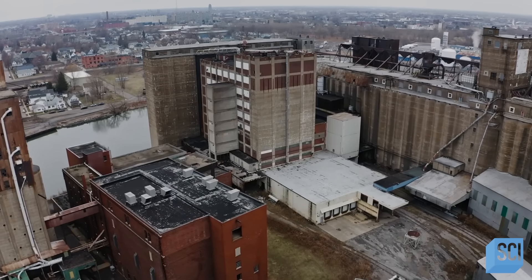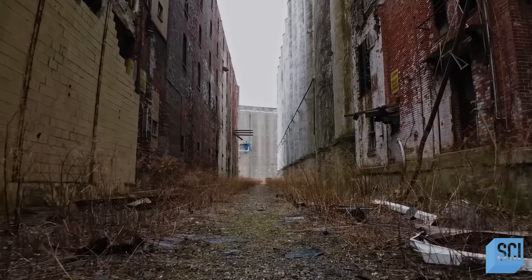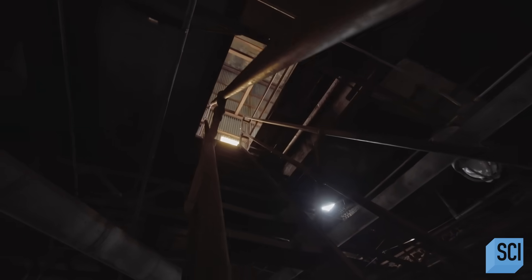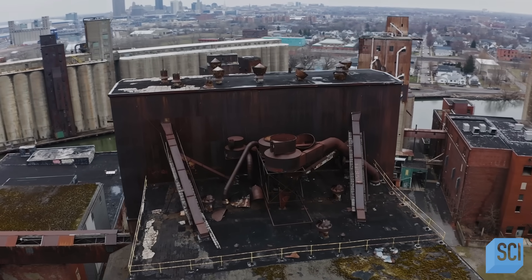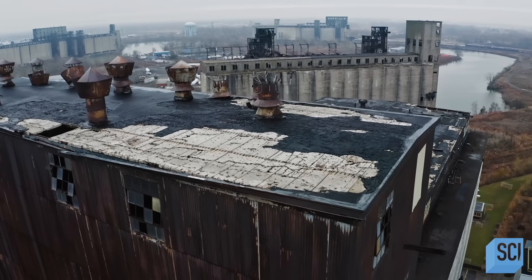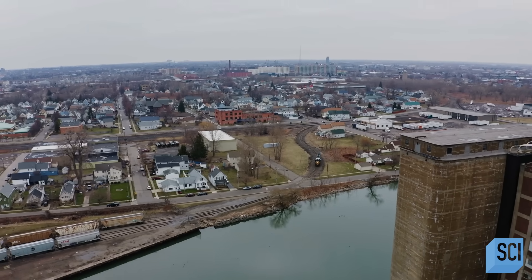Located in Buffalo, New York, this set of buildings is intertwined with the city's past. These are well removed from the city center — they're right on the edge of the city limits, clustered around the bend in the Buffalo River. Buffalo is a city that's almost forgotten today, but in its heyday it was one of the most important cities in the U.S.